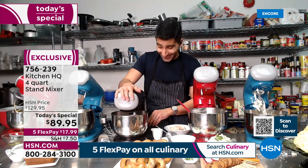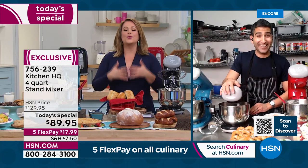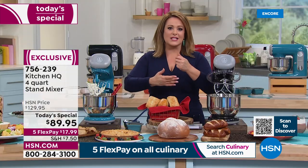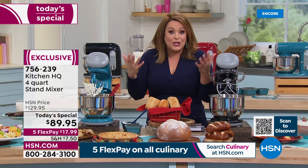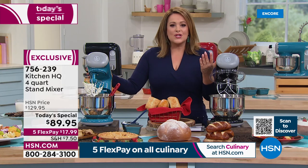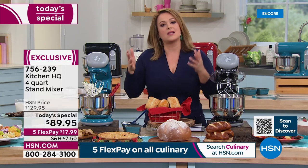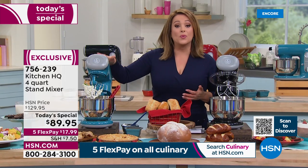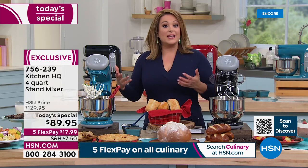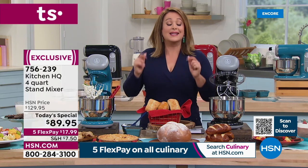That joy in the kitchen comes when the prep is easy and you don't have to do the hand mixing. Even for French macarons — you can't do that by hand. And don't mistake this for an immersion blender or a hand mixer — this has more power, more settings, metal gears meant to last, and technology found in more expensive units. Available today for less than $90, and less than $18 on Flex Pay.